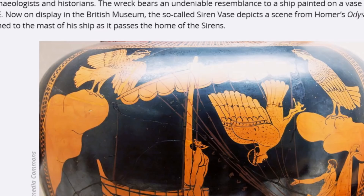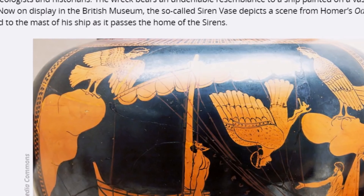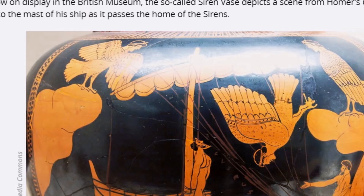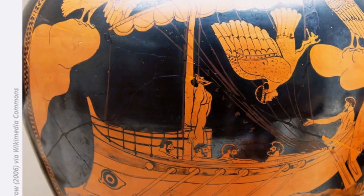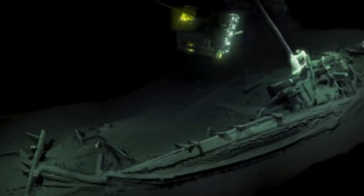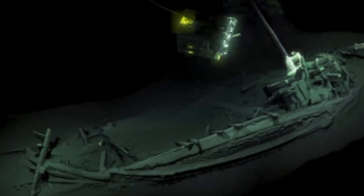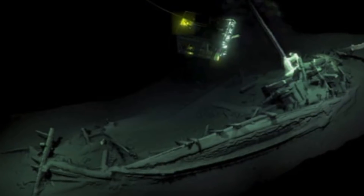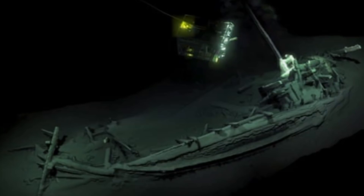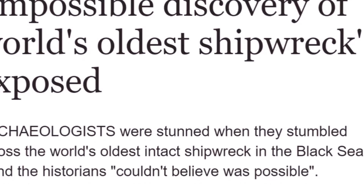Although no one has ever seen a Greek trading ship of this age, the design is strikingly familiar to nautical archaeologists and historians. The wreck bears an undeniable resemblance to a ship painted on a base from around 400 BC, now on display in the British Museum — the so-called Siren Vase, which depicts a scene from Homer's Odyssey. This wreck was found about 50 miles off the Bulgarian coast, a mile down, so divers can't reach it. The main goal of the research was to determine how ice age flooding filled up the Black Sea. I remember watching a documentary by Robert Ballard on this discovery, and he will be mentioned a little later in this video.